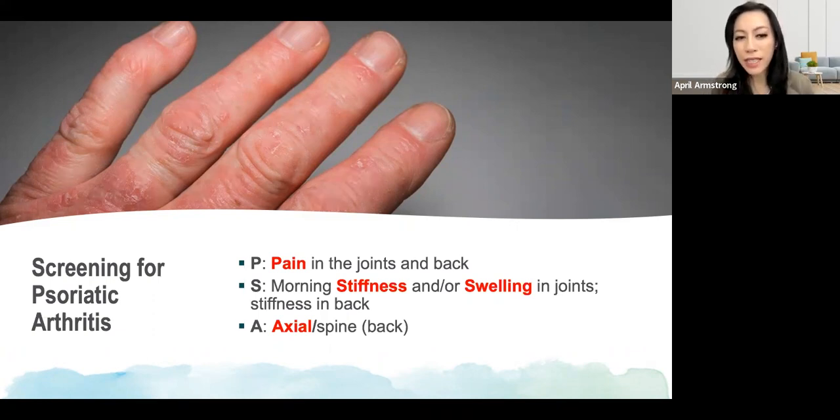I did not come up with this — my colleagues who are smarter came up with this acronym. P stands for pain in the joints and back. You want to ask patients if they have pain in their finger joints or in their other joints, as well as the back. It's important to remind us of the axial disease that can be involved.